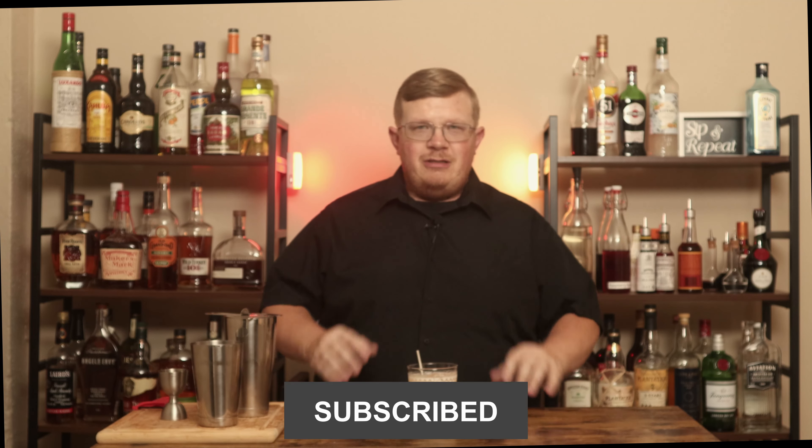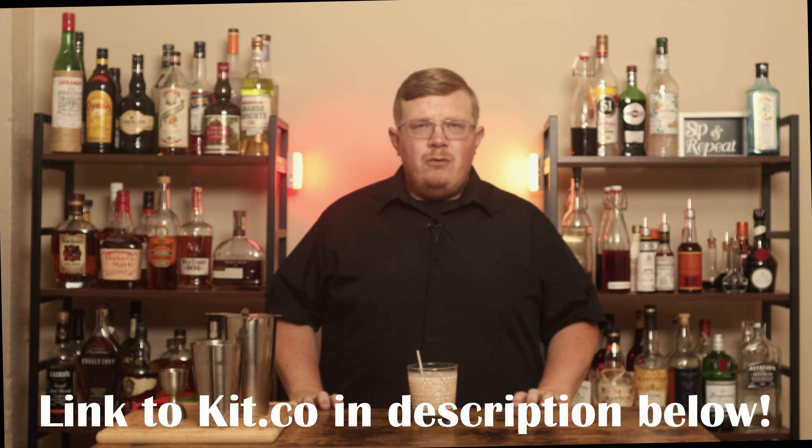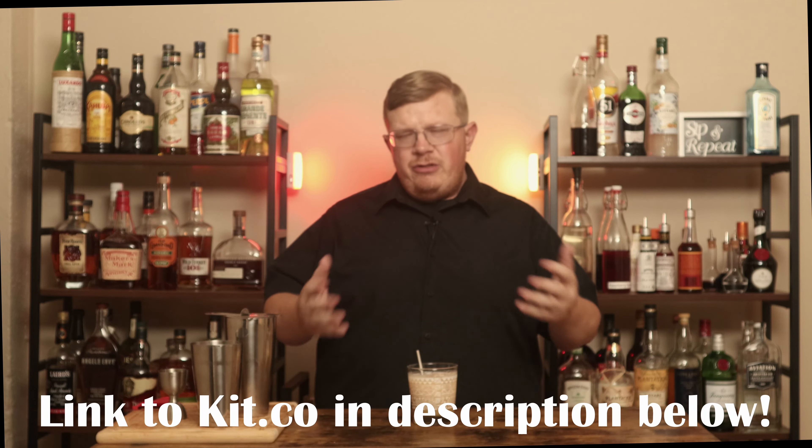If you liked the video, please hit the like button, comment, subscribe, and share the video. If you want to use any of the barware I use on my show — from the glassware to bar tools and anything else — check the link below to kit.co, which houses everything with links. They are Amazon affiliate links. Check all my socials as well, down in the description below. Until next time, thank you for watching — I'll be back real soon with another cocktail. This has been The Beginner's Bar.